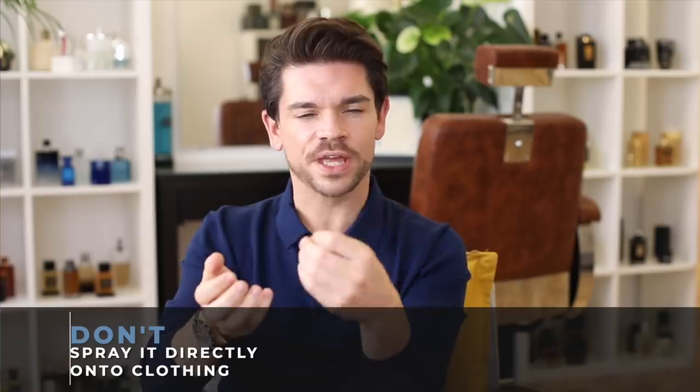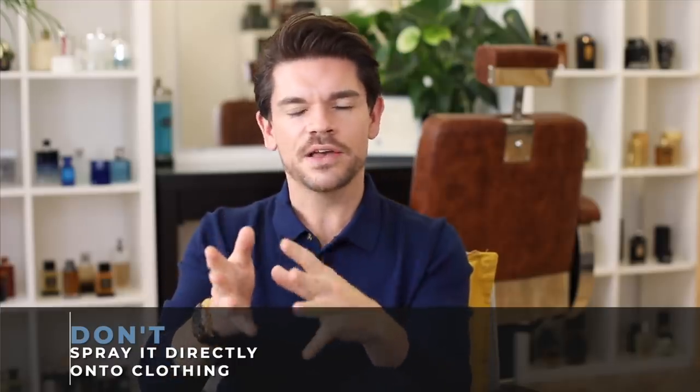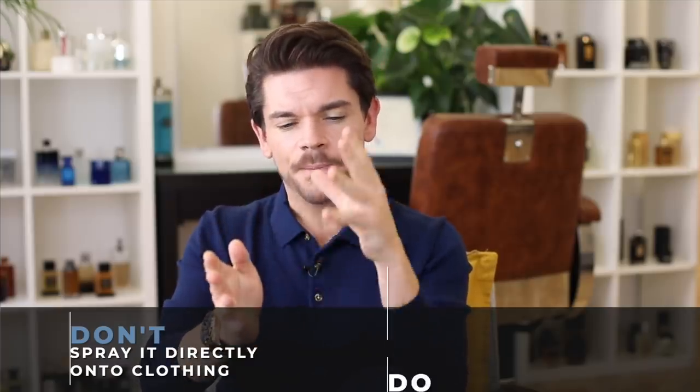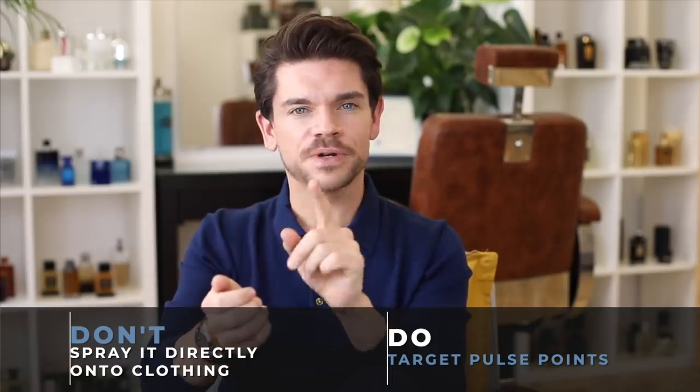This next do and don't is again about how we're spritzing, but it's about our clothing. You don't want to be spraying it directly onto your clothing — I've seen videos where people spray onto the cuffs or collars of their shirts. Fragrance can damage your clothing, so be careful. You do want to be targeting pulse points, which are the warmest part of your body — that really helps the fragrance activate and allows other people to smell it.